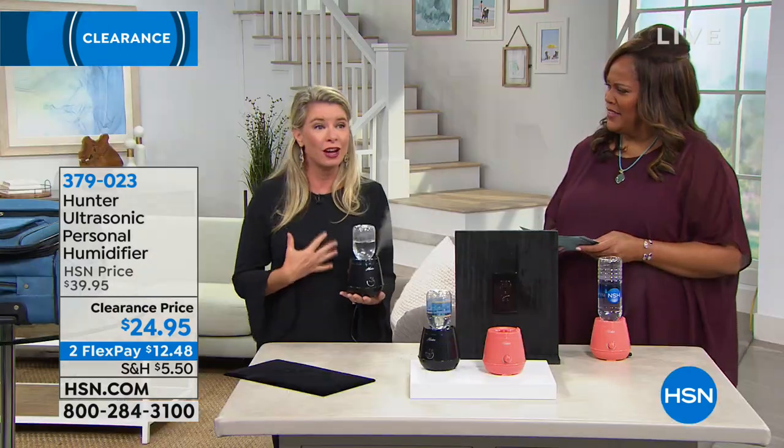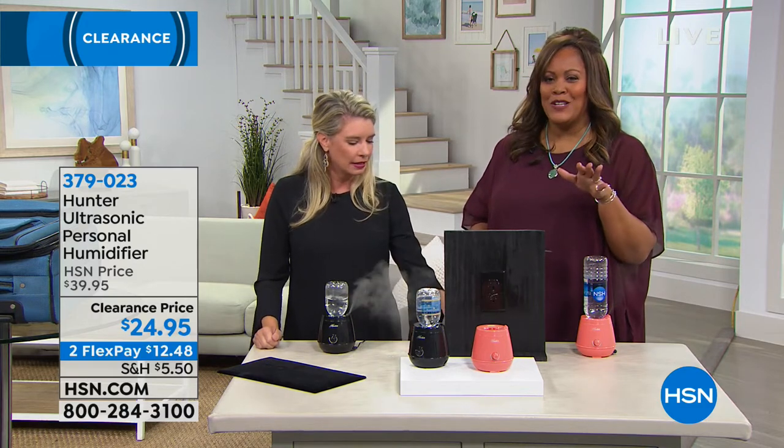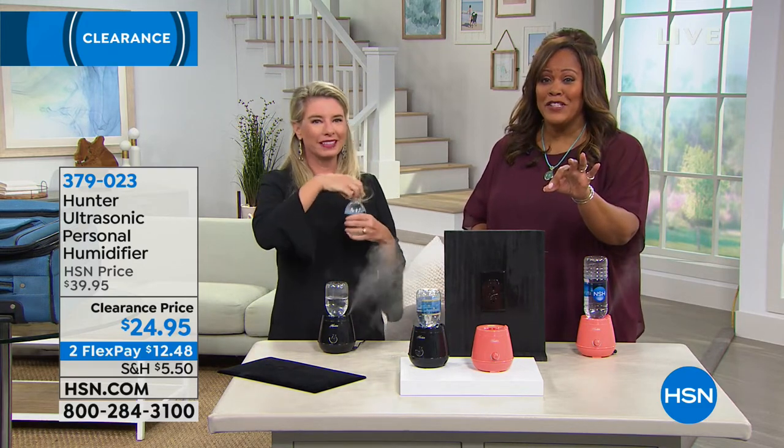Now you have perfect humidity anywhere you want — good for your hair, your skin, your lungs, your nasal passages, and even good for your hardwood floors. $12.48 to get that home. Tracy is going to stick around because we also have another presentation — we're going to clean your air.